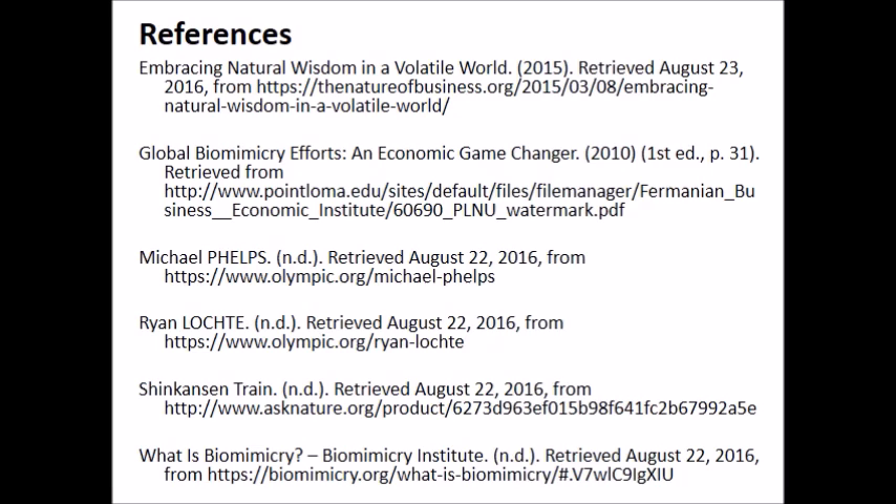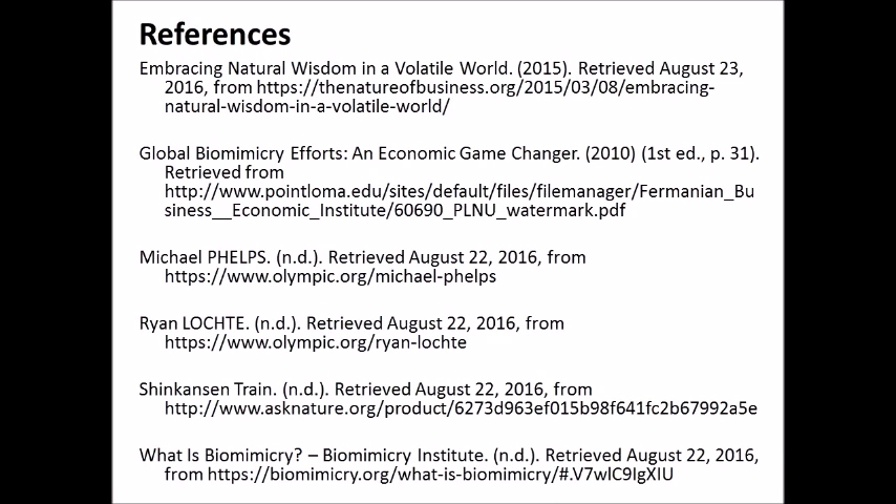Thank you for your attention. For those of you who are interested, this is my reference list. Would you like to ask any questions?